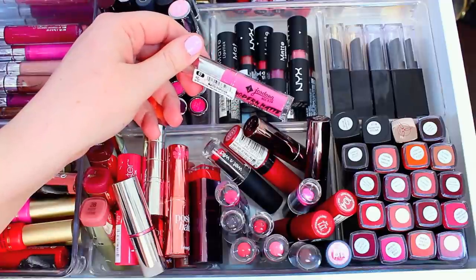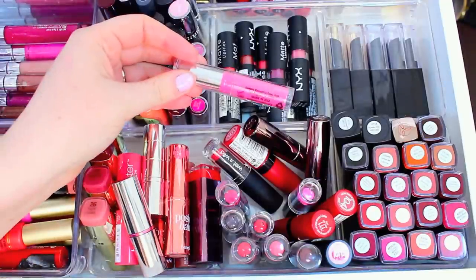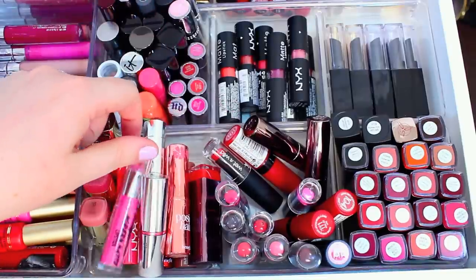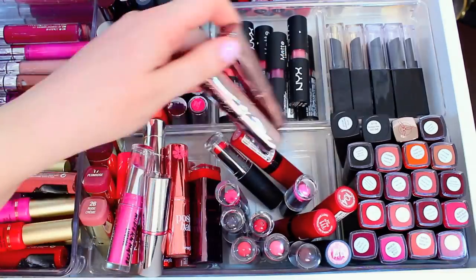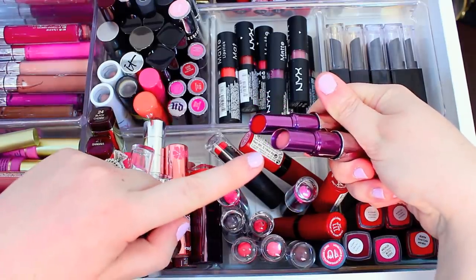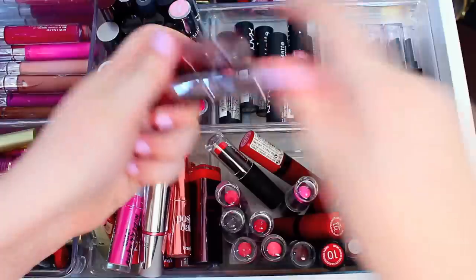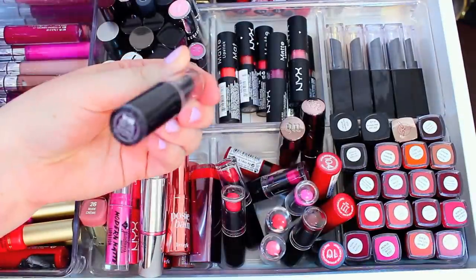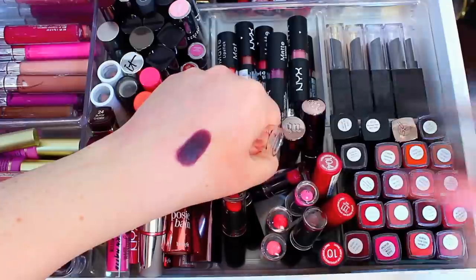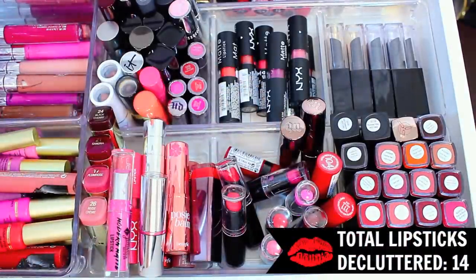I only have one of the Jordana Modern Matte Lipsticks — this one is in the shade Matte Popular, and it's a really beautiful color. I think I will keep it for a little while longer just because I like the shade and I think it's pretty for spring. Then I have a few Urban Decay lipsticks — these are some of my favorites, so beautiful and so pigmented. I have Naked, which is a pretty nude, and F Bomb, which is a red color, and I love these so I'm going to hang on to them. I will definitely declutter Vamp It Up — it's a super, super dark color. I'll swatch it for you guys, but it's a little bit too dark for my taste. I definitely don't wear this one, so it's time to pass it along.